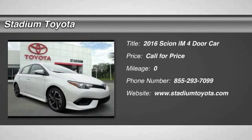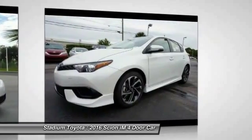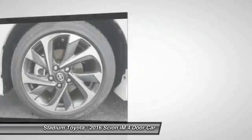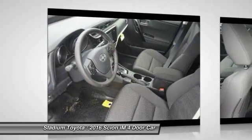2016 Scion iM. The Scion iM is filled with premium features to match your taste. Bolstered sport seats and a leather-trimmed steering wheel with built-in audio controls give you comfort and convenience.